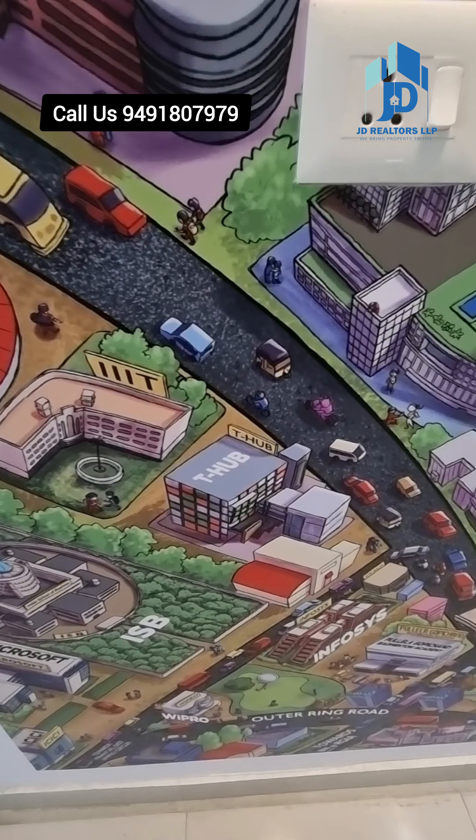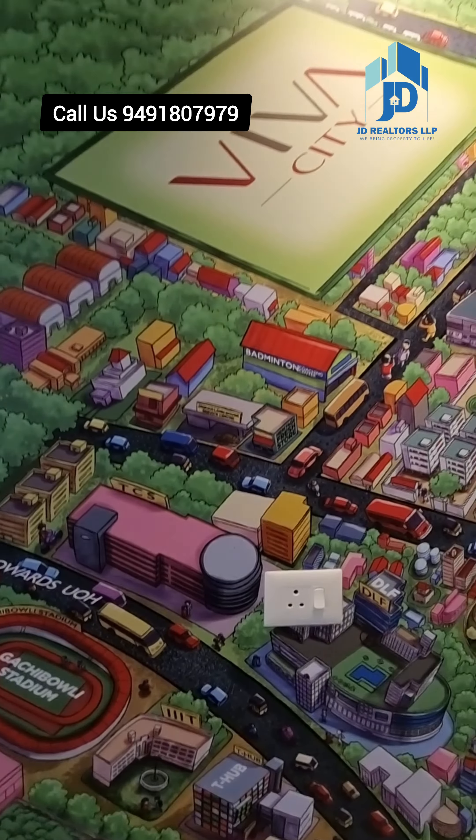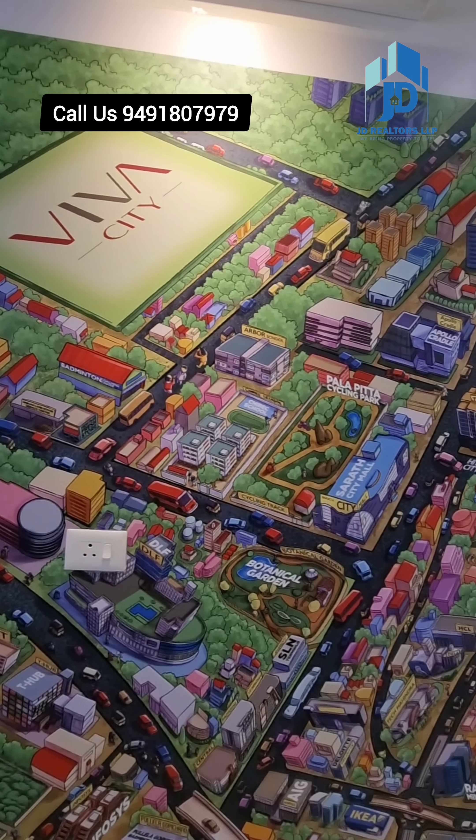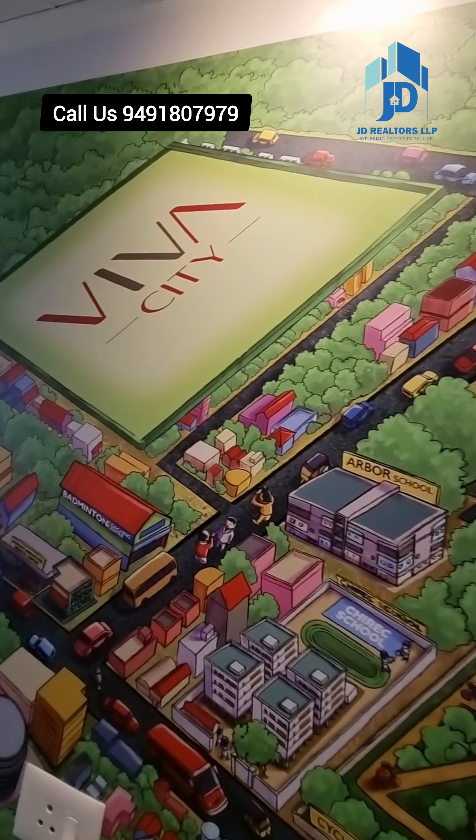On each floor, there are 12 apartments in A, B, and D blocks. In C block, there are only 8 flats. Each tower has 3 passenger lifts and 1 service lift.